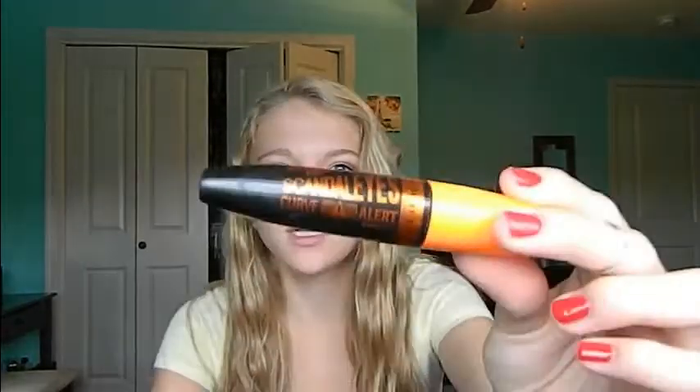Next I have my mascara, which I know you guys will not be surprised about. This is the Rimmel London Scandalized Curve Alert Mascara. It is amazing — I love it. It makes my eyelashes so nice, voluminous, and black. It is my go-to; I wear it almost every day. Except for today, of course — we're going to have to talk about it.